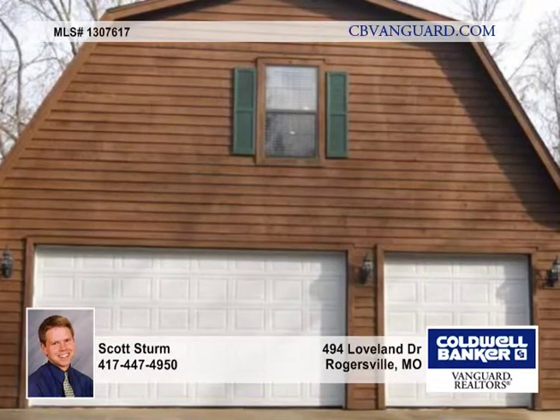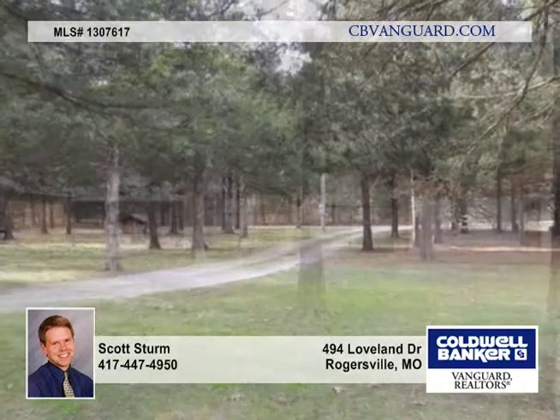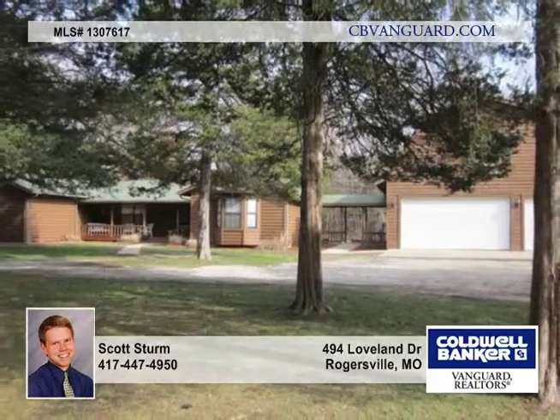There's a covered deck on the back of the house and an outdoor wood-fired furnace out back. This has the best of both worlds with country living yet only a few miles outside of town. Call today for more information.